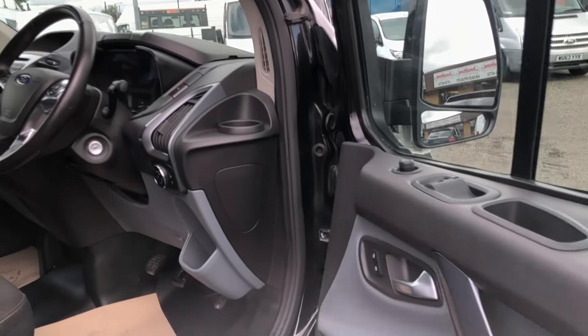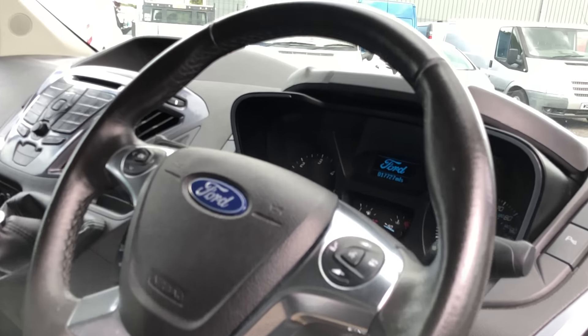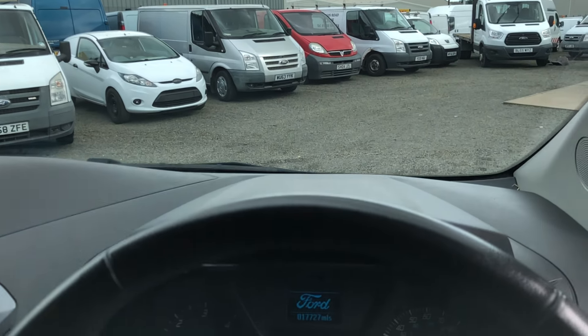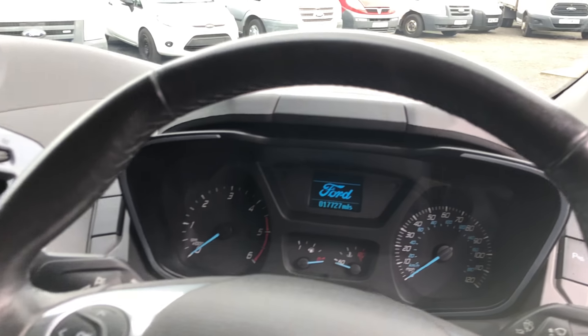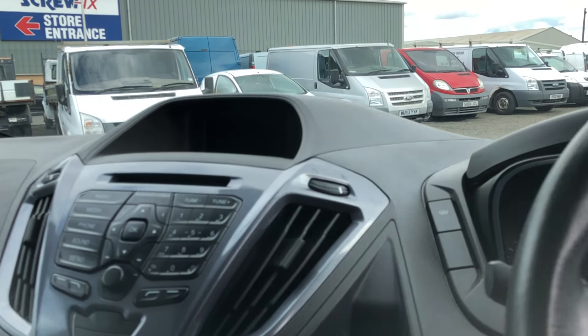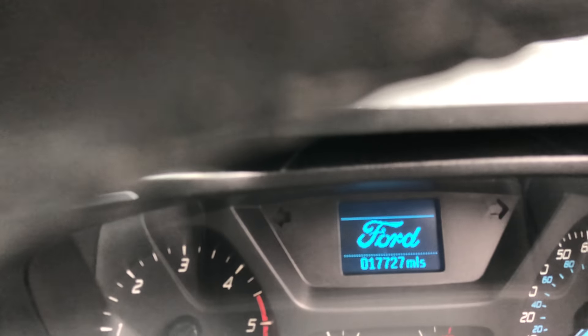Heated seats, air conditioning, cruise control, six-speed gearbox, DAB radio, and telephone connectivity. This one has only done 17,700 miles, as you can see here.